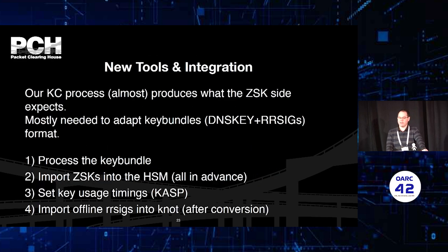Our key ceremony process almost produces what the ZSK side expects. What we needed to do was mostly add up the key bundles — which are DNSKEY RRSIGs — into a format which Knot accepts. The files displayed earlier also have timing information, and we use that for KASP to set the timings. This is what the key signing request looks like — basically the ZSK being visible — and this is how the response comes back with both the ZSK and the KSK and the associated RRSIGs with signature valid periods.